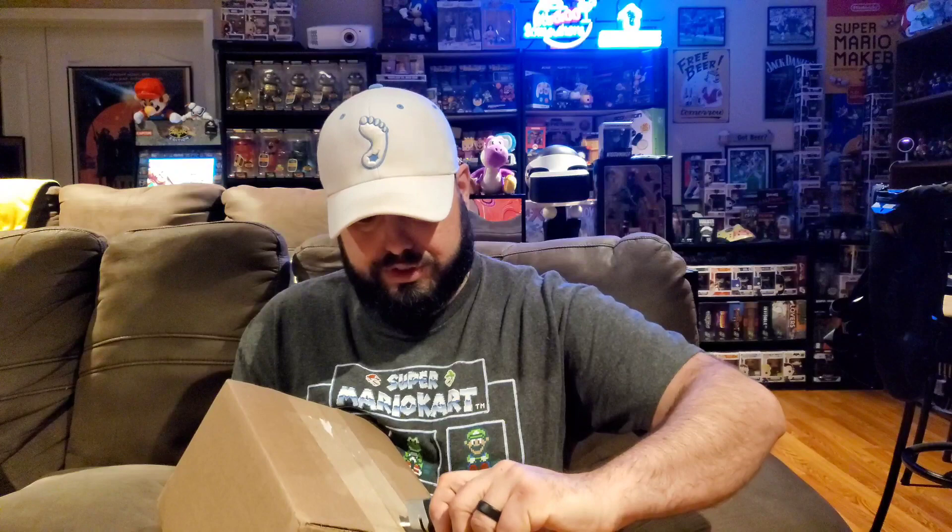So without further ado, let's cut the tape and see what we got in the Mario's Mystery Block this month. It came in this very generic box — I almost didn't even know what this was when it came in. Let's get our trusty box cutter and cut away from ourselves for safety purposes.